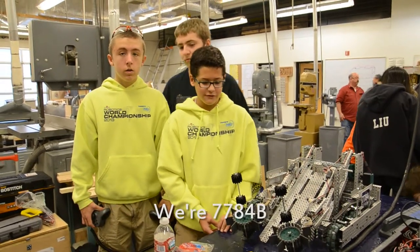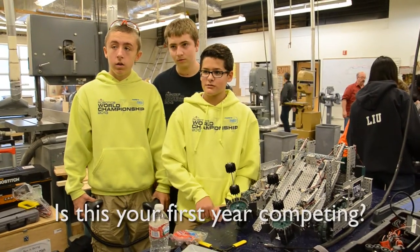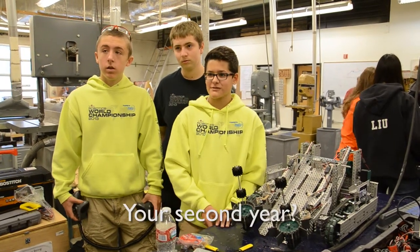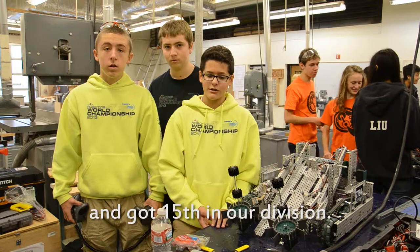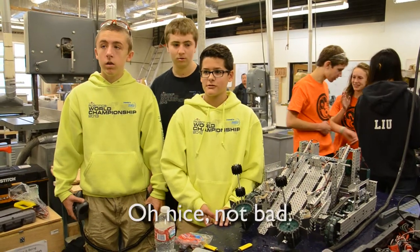So what team are you guys? We are 774B. Is this your first year competing? It's our second year. How far did you get last year? We went to World and got 15th in our division. Oh nice, not bad.